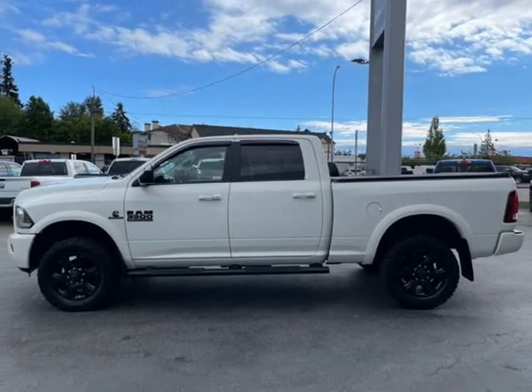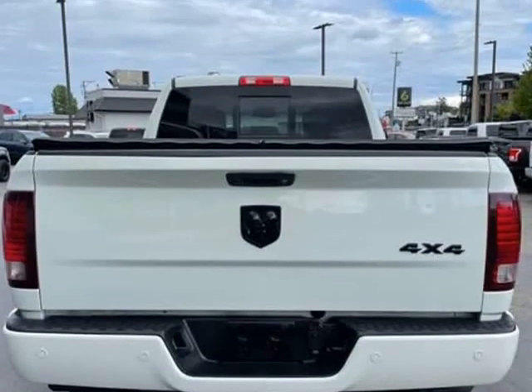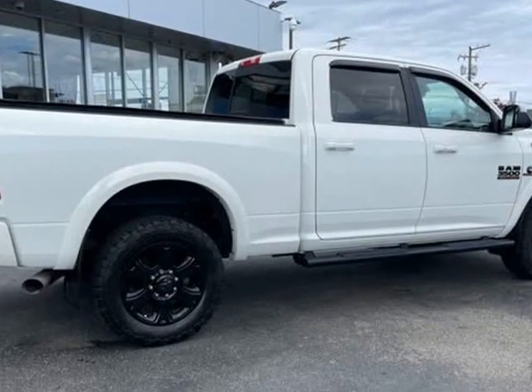It comes equipped with all the standard amenities for your driving enjoyment. Top features include front fog lights, an automatic dimming rear view mirror, a trailer hitch, and seat memory.